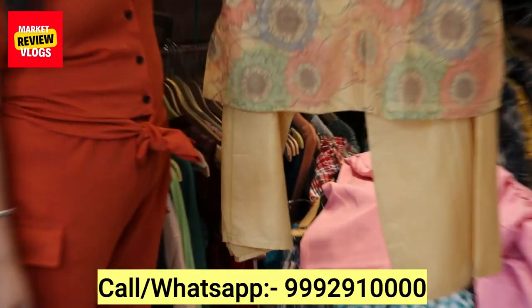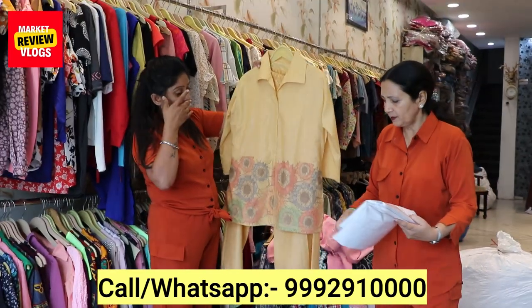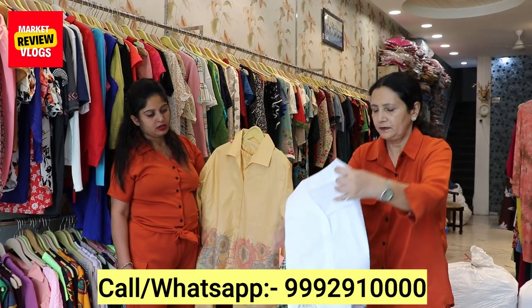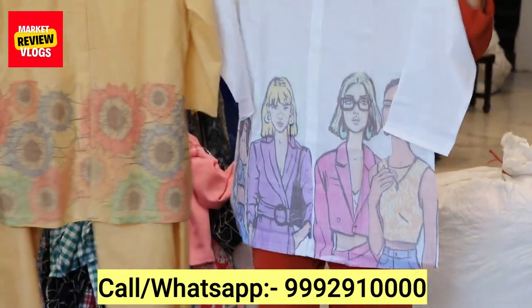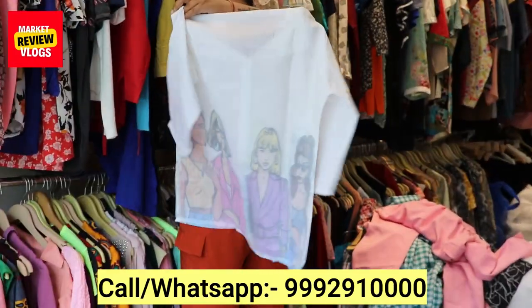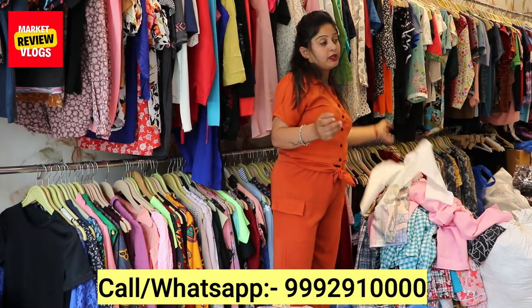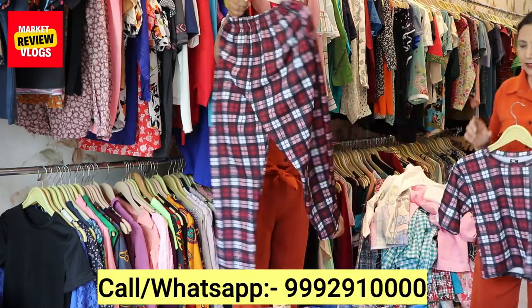It looks like leather but it is not. It is faux and soft. After washing it will stay clear. I will show you the other color — the shade of off-white. Now look at this print. Look at this designer piece — very beautiful. A new hot look, a very loving fabric. After wearing this look, you have also seen this in the video.